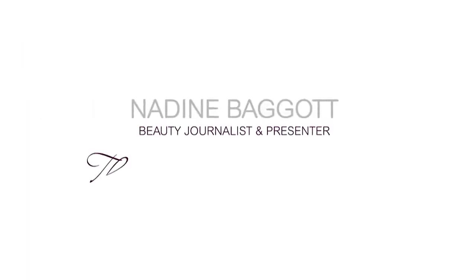Thank you so much for joining us. Thank you so much. Thank you to Charlotte Tilbury.